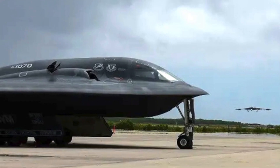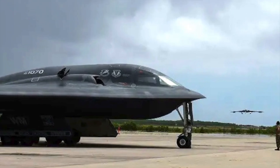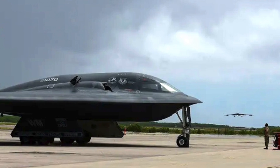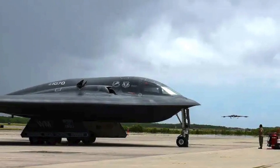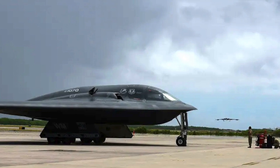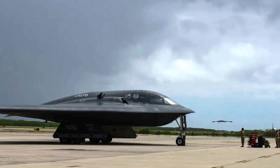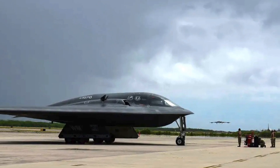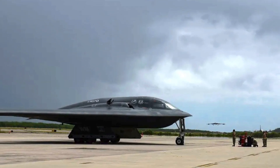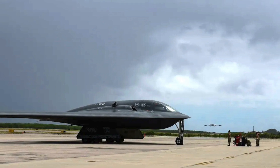The B-2 Spirit was developed to take over the United States Air Force's vital penetration missions, able to travel deep into enemy territory to deploy ordnance which could include nuclear weapons. The B-2 is a flying wing aircraft, meaning it has no fuselage or tail. The blending of low-observable technologies with high aerodynamic efficiency and large payload gives the B-2 significant advantages over previous bombers. Stealth capability provides greater freedom of action as the bomber can evade enemy air defenses. As of today, no country has an operational bomber like the B-2 Spirit.